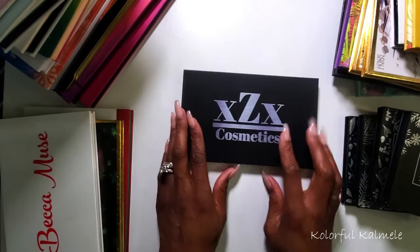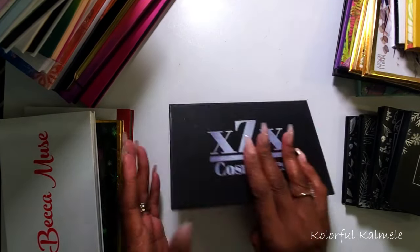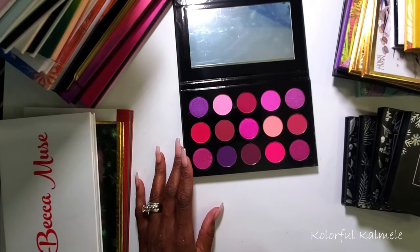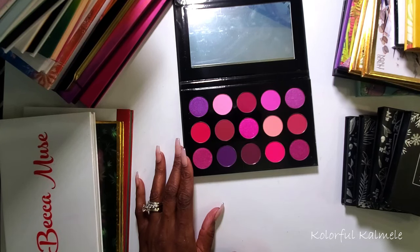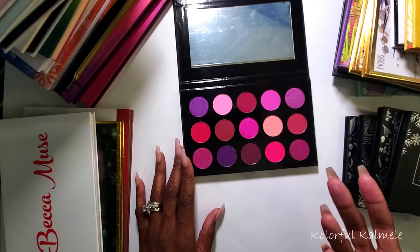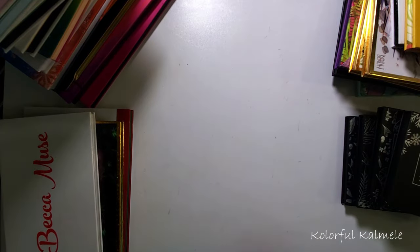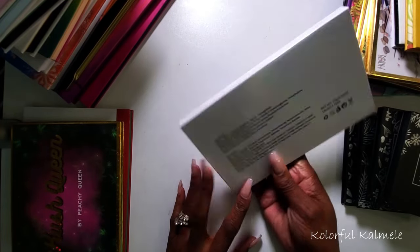Next I have the XZX Cosmetics 'Dreamer' palette — a pinky-purple palette, very pretty, very monochromatic. It doesn't even look like I've touched it, and honestly I don't want to touch it. I'm going to put this in a pile to give away. If somebody wants it who likes pinks and purples, I'll give this away, because it hasn't been touched and I don't need it.